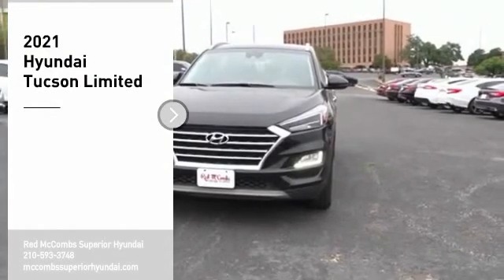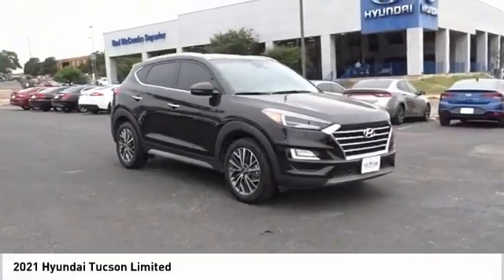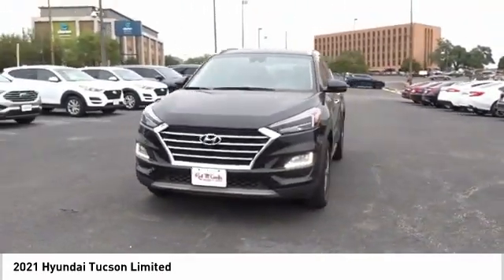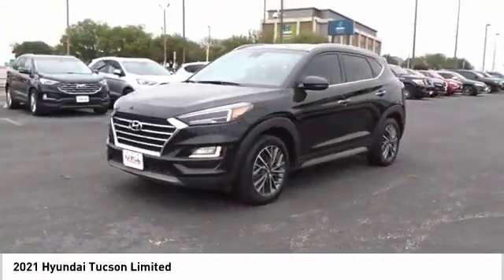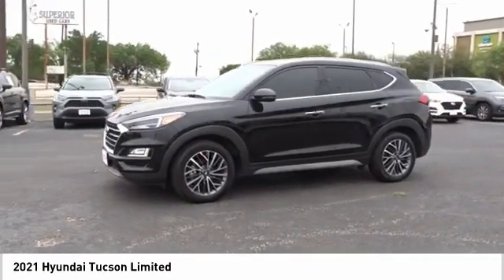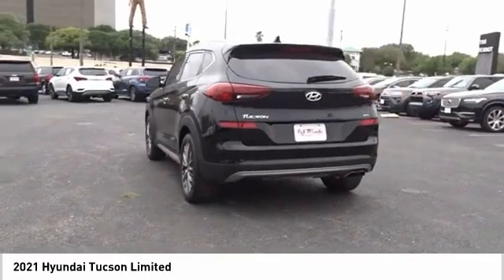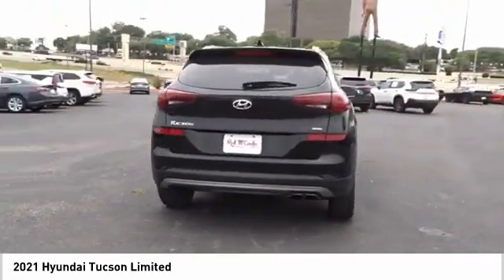Looking for the right vehicle? Check out the 2021 Hyundai Tucson. The Hyundai Tucson is Hyundai's first CUV to be designed in Europe. Tucson takes the boxy utility vehicle and transforms it with flowing curves, graceful lines, and style to spare — it's the future of the crossover.